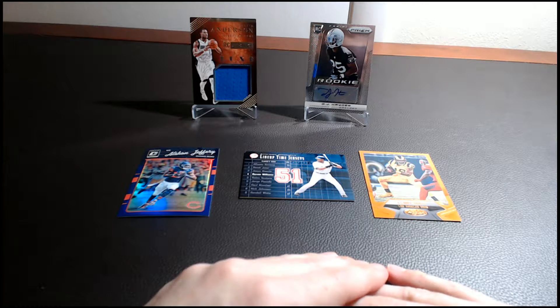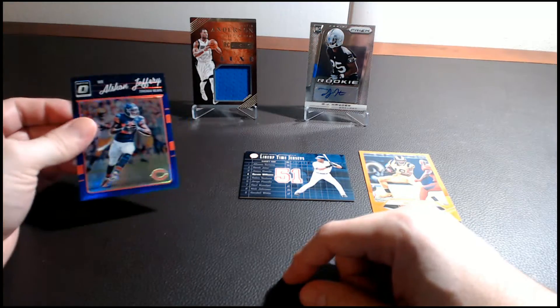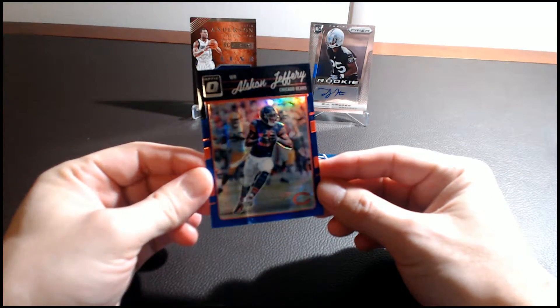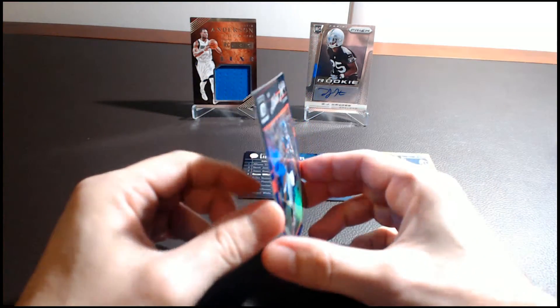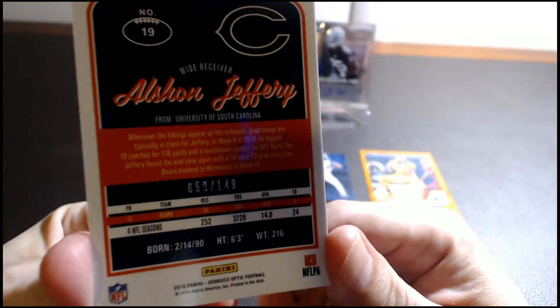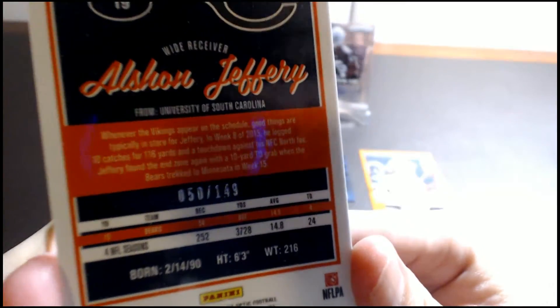So these are the cards for our free five card giveaway. First, we have a 2016 Donruss Optic Alshon Jeffrey, numbered to 149 — this one is 50 out of 149.